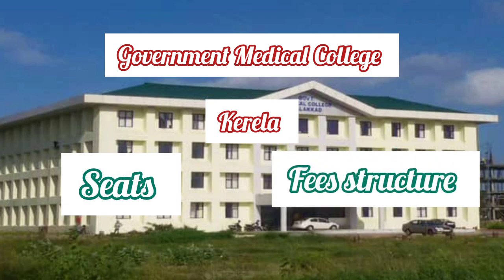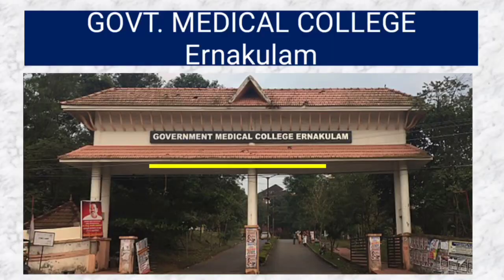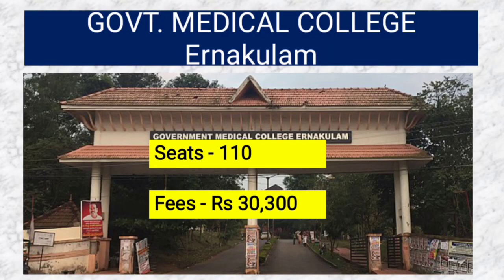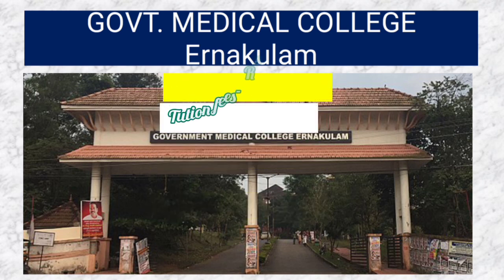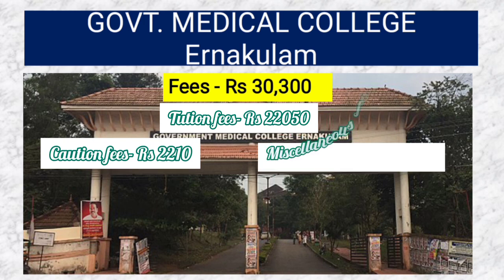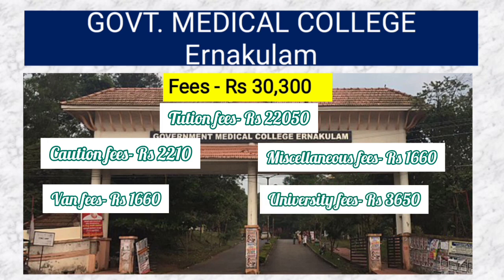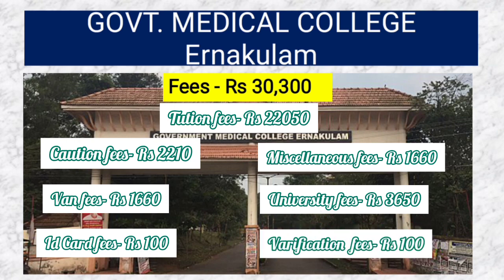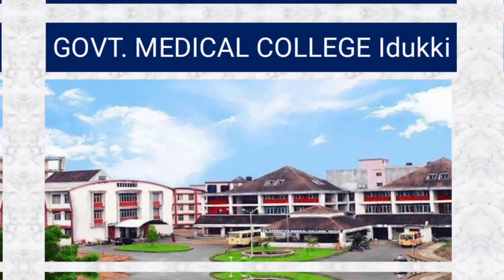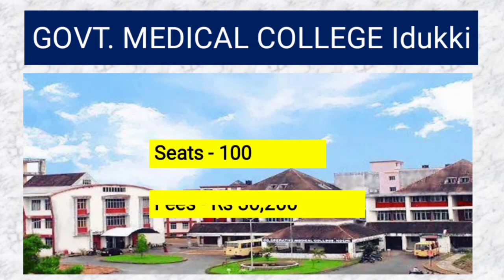Government Medical College Kollam has 110 seats and the fees is 30,300 rupees. The fees structure is: tuition fees 22,050 rupees, caution money 2,210 rupees, miscellaneous 1,660 rupees, van fees 1,660 rupees, university fees 3,680 rupees, ID card fees 100 rupees, and verification fees 100 rupees.